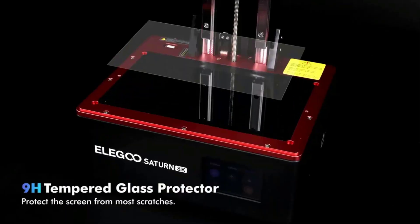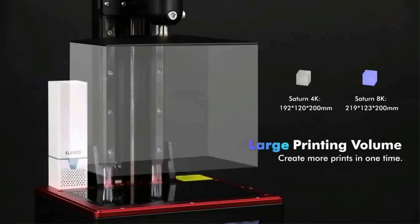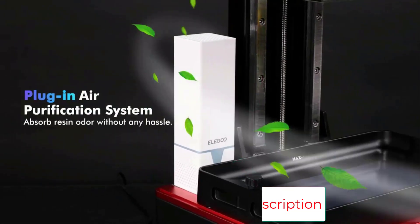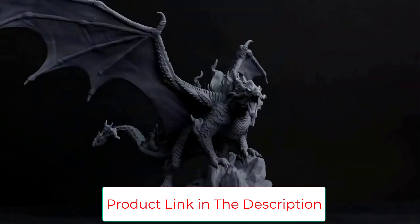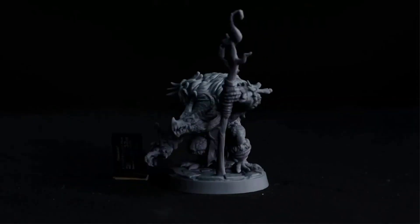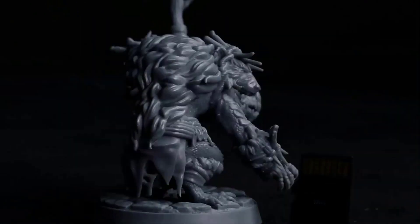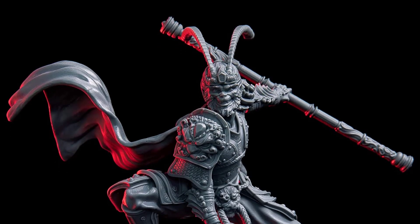The Saturn 8K's build volume of 219x123x210mm gives you ample space for model printing, whether a large model or batch parts — all done in one go to improve printing efficiency. The 28-LED matrix UV light source with a unique double-convex lens design reduces light scattering, projecting light vertically onto the LCD screen at a smaller 5-degree angle, improving printing accuracy and reducing tolerances. The Z-axis is driven by a pair of linear rails with non-slip hexagon socket leveling screws for stable, accurate motion.